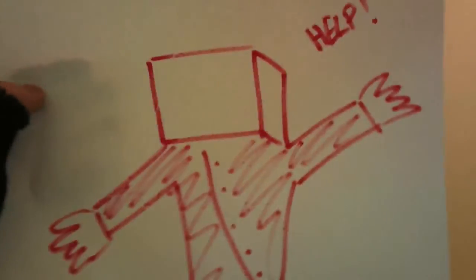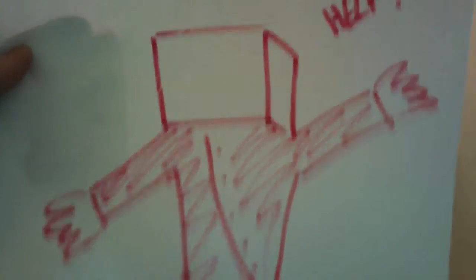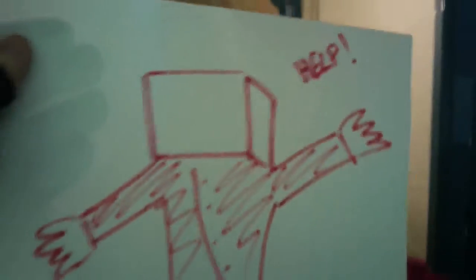Look at this, everyone — last night I had a dream and it seems to have come true. This is what I drew, and this is what is happening. Look at this — this is what I have drawn, and this is what is happening. He is so stupid; Dimitri just cannot do anything by himself. And look at the auto focus!